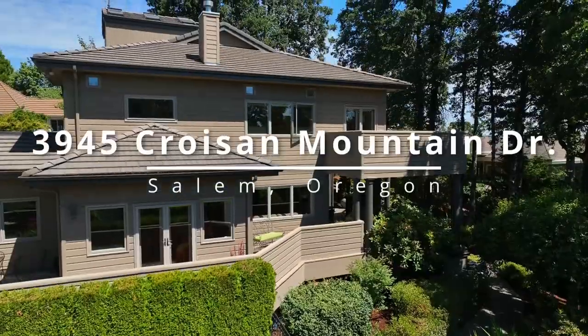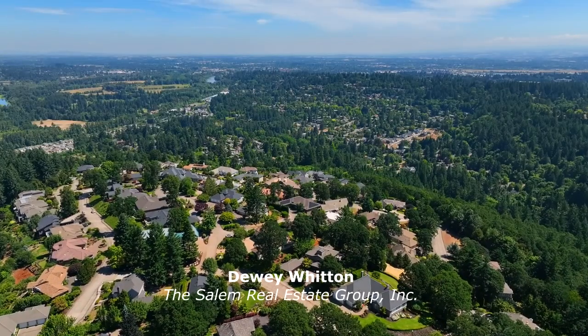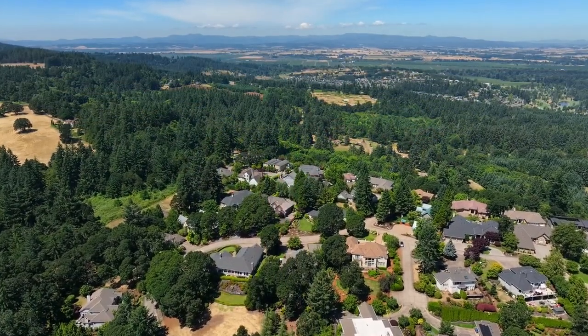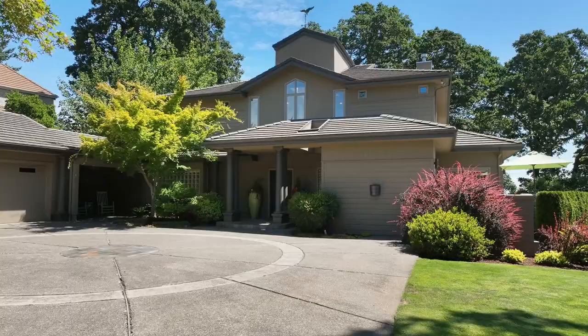Experience luxury living in this custom-built remodeled home perched atop the hills in this coveted South Salem neighborhood. Ideally situated for mountain views, it's also nestled among the trees providing wonderful privacy.